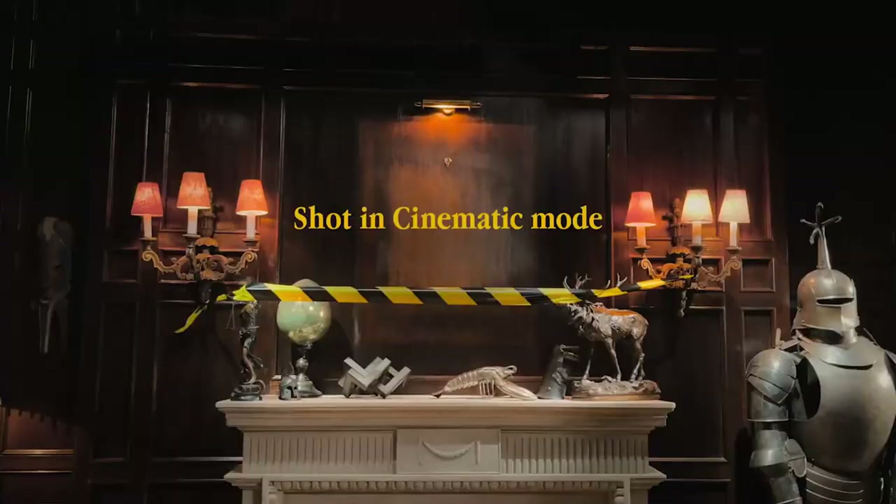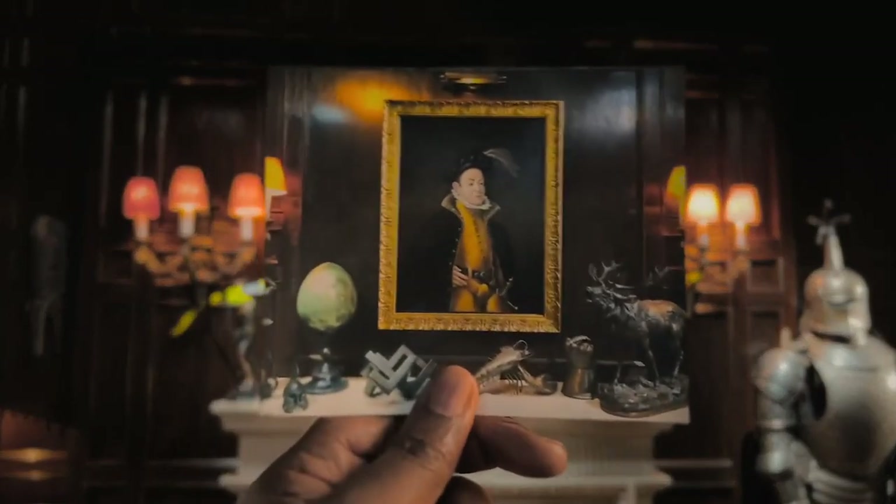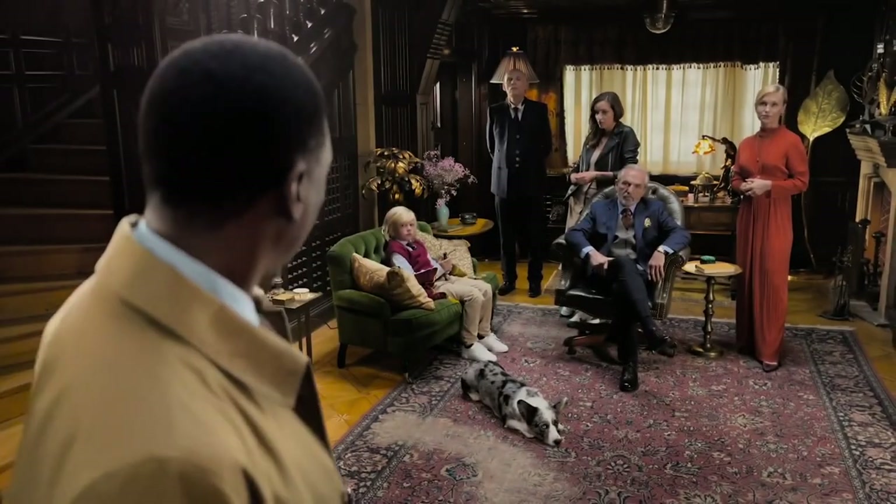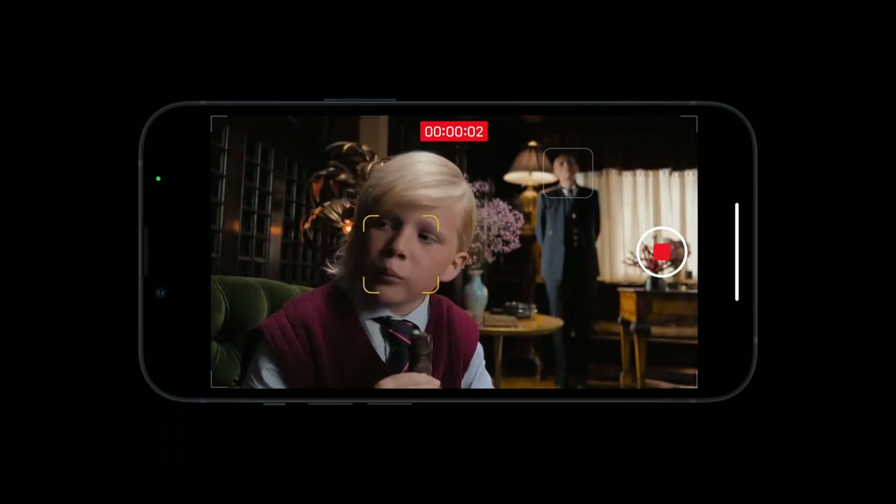iPhone always focuses on delivering high-quality video, but in iPhone 13 they've introduced a brand new feature called Cinematic Mode. You can shoot movies using this phone — it holds focus on an object even if it's moving, and can automatically transition focus in real time from one object to another. You can even change focus on a particular shot after the shot itself.